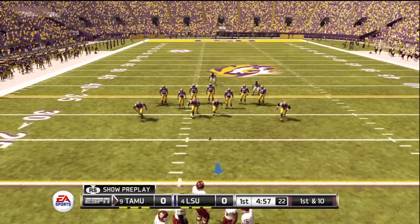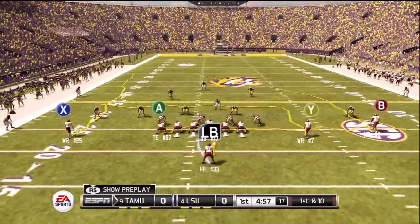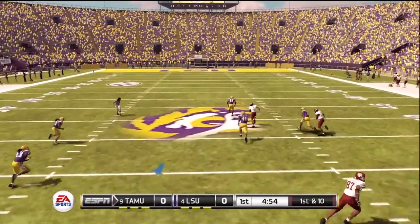For Texas A&M, is there anything we should be keeping an eye on? They bring everything to the table — they can run or they can pass. They use a lot of different skill position players. It's not the flashiest offense around, but when it's working, it's one of the most effective.